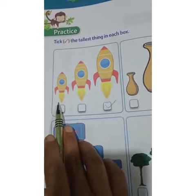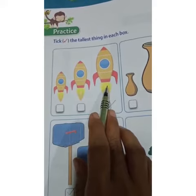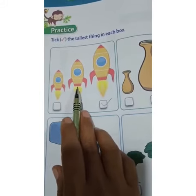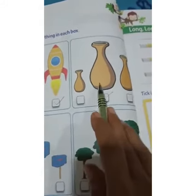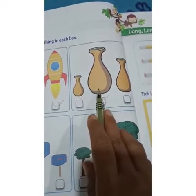Here you can see three rockets. This one is tall, this one is a little bit taller, and this one is the tallest. So the tallest one we have to tick. Next is the pot — they have given three pots here.